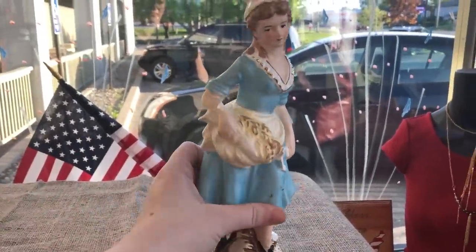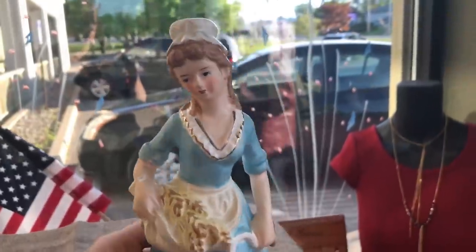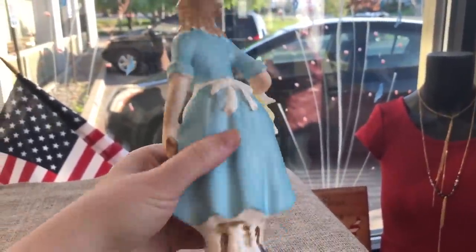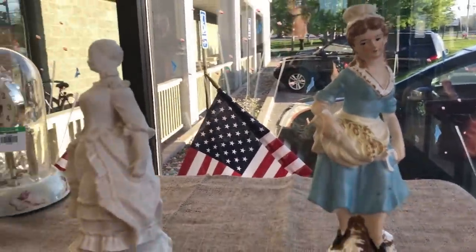Hey Nesters, welcome back to the channel. Today we're going back to Goodwill to see what we can find for vintage treasures and other things. We'll see if I can find anything to resell or add to my personal collection, and yeah let's go ahead and check it out.